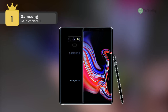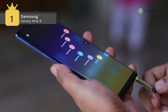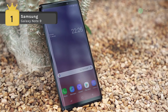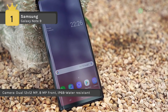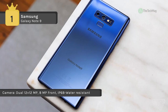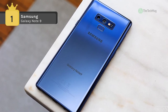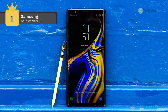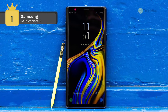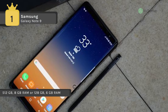Holding first place among the best phablets, we have the Samsung Galaxy Note 9. It comes with a 6.40-inch touchscreen display with a resolution of 1440 by 2960 pixels. It is powered by a 1.7 GHz octa-core processor and offers 6 GB of RAM. The phone packs 128 GB of internal storage expandable up to 512 GB via a microSD card. Cameras include a 12-megapixel primary on the rear and an 8-megapixel front shooter for selfies.